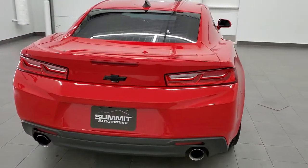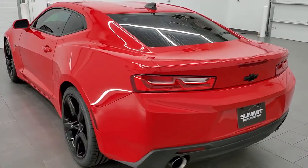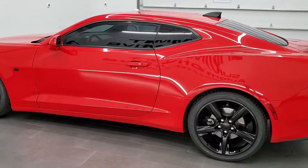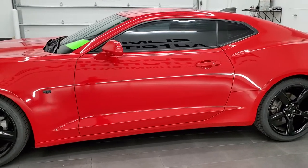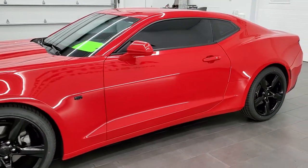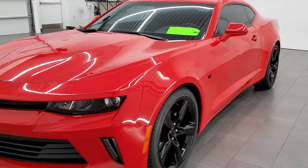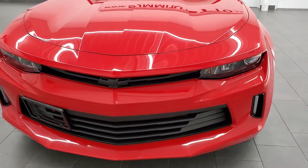This 2016 Chevy Camaro 1LT has the 2-liter turbocharged 4-cylinder engine. It pumps out 275 horsepower. This car has been fully safetied and inspected by our service shop, has a fresh oil and filter change, all the fluids have been checked and topped off, it has 4 brand new tires, and this car is 100% ready to go.